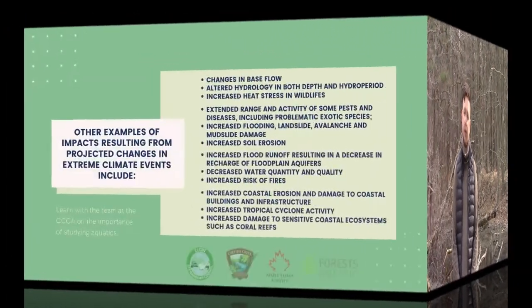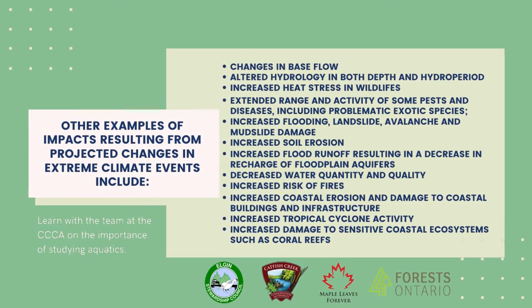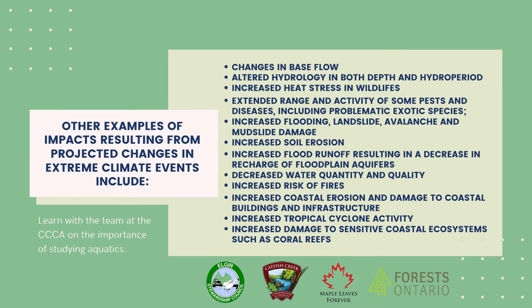Other examples of impacts anticipated from extreme climate changes include changes in base flows, altered hydrology in both depth and hydro period, increased heat stress in wildlife, extended range and activity of some pests and diseases including problematic exotic species, increased flooding, landslide, avalanche and wet slide damage, increased soil erosion, increased flood runoff resulting in a decrease in recharge of floodplain aquifers, decreased water quantity and quality, increased risk of forest fires, increased coastal erosion and damage to coastal buildings and infrastructure, increased tropical cyclone activity, and increased damage to sensitive coastal ecosystems such as coral reefs. Climate change may have its most pronounced effect on wetlands through the alteration of hydrological regimes.